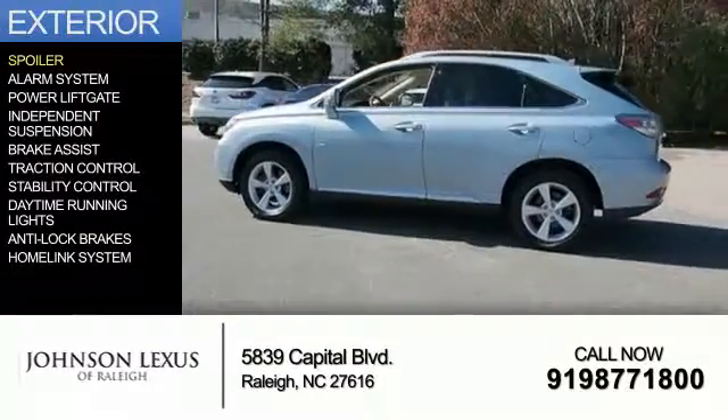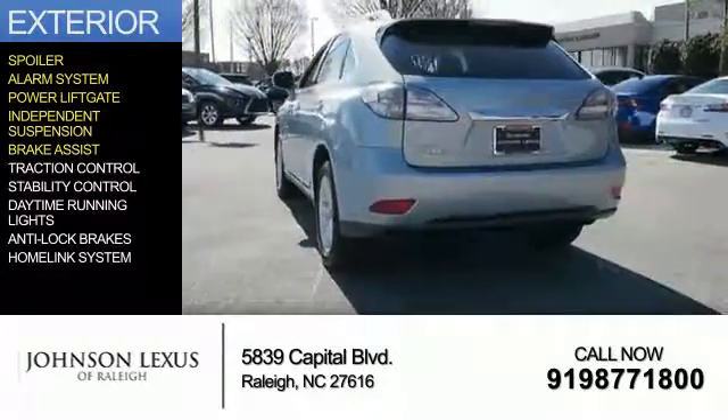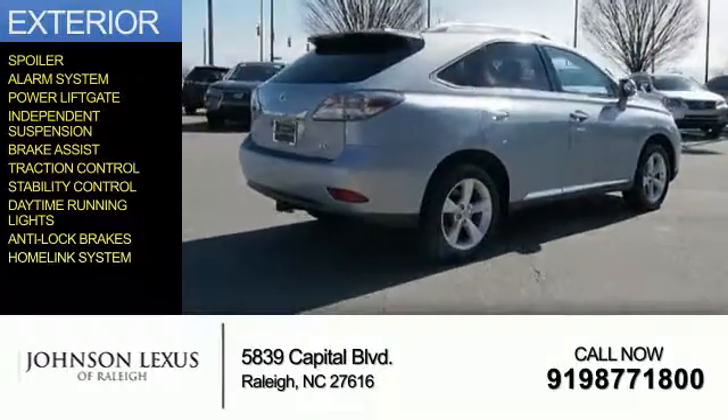The features include a spoiler, an alarm system, power liftgate, independent suspension, brake assist, traction control, stability control, daytime running lights, anti-lock brakes, and a HomeLink system.